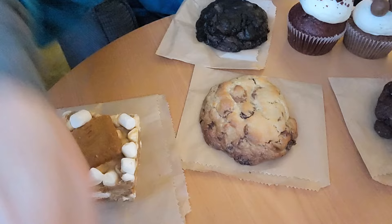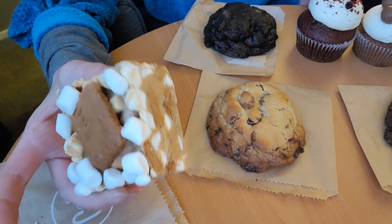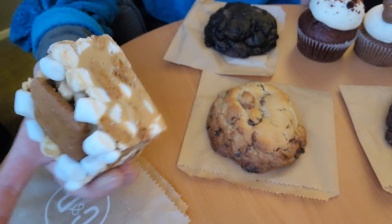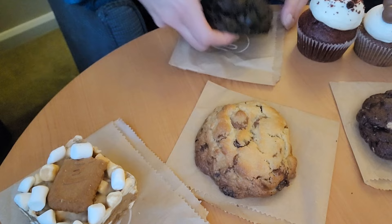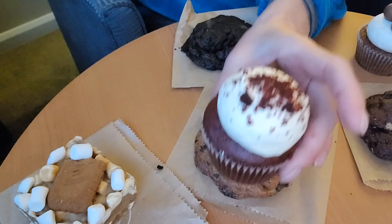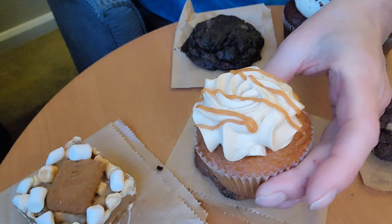This is gonna be kind of hard to show you what I've got because there's not a lot of working space here. But this is the Biscoff — it's a bar. I've seen Cupcake Gemma do a lot of these bars on her YouTube channel, and that's who runs Crumbs and Doilies. So this one is a Biscoff bar, and we have a regular chocolate chip, a Nutella — I have a feeling this one is stuffed — and then a double or triple chocolate. Then we have a red velvet cupcake, a Malteser cupcake, and I think a salted caramel cupcake.